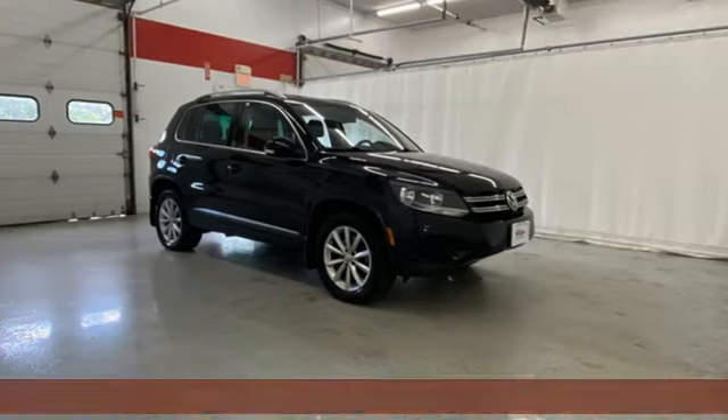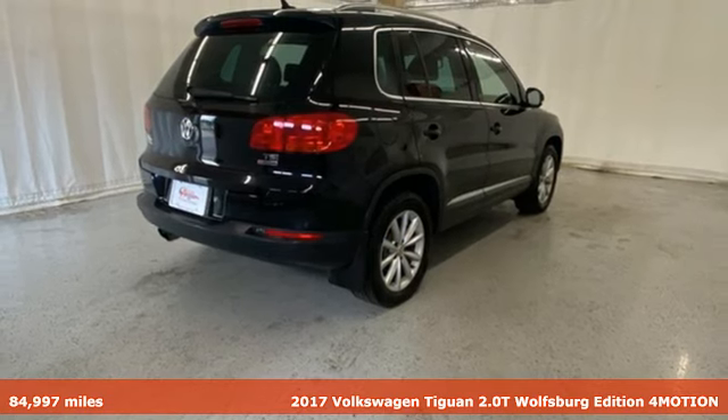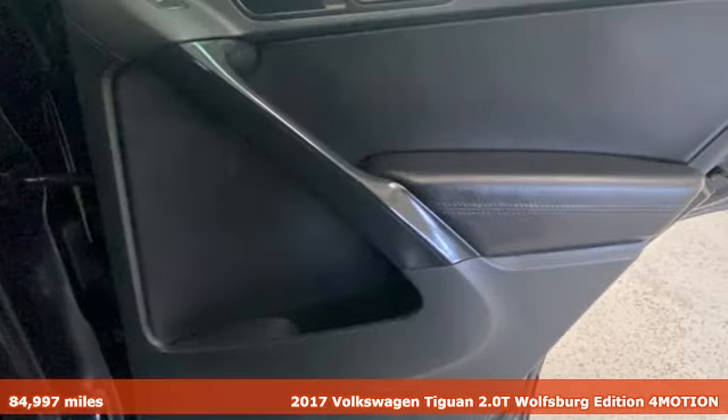Here's a 2017 Volkswagen Tiguan. Sophistication, space, and common sense are the essence of this adaptable utility vehicle.